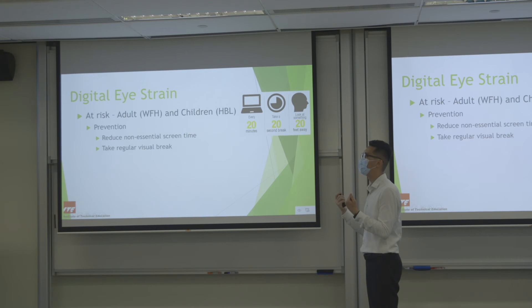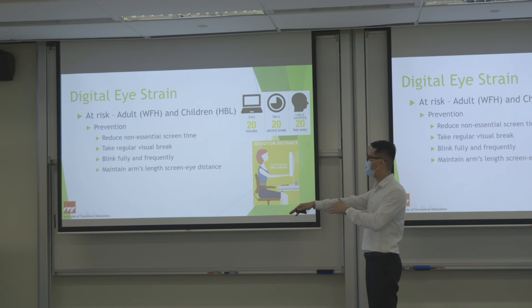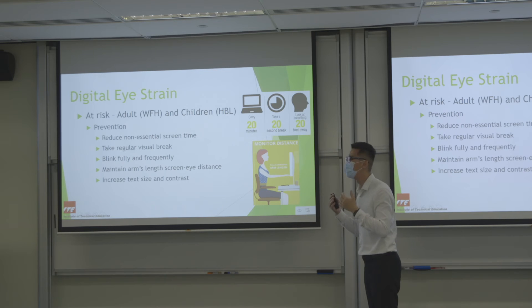Your eye muscles should not always be in a constant contracted state. Remember to blink fully and frequently — one tip is every time you press the Enter button or space bar while typing, blink your eyes once. Make sure you maintain one arm's length distance from the screen — too close will keep your eye muscle contracted. If the text is too small, increase the font size rather than moving your head closer or squinting.